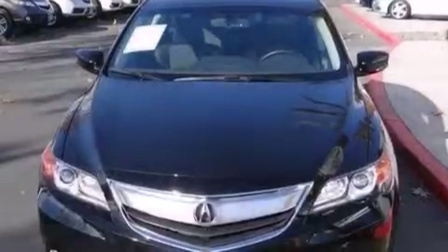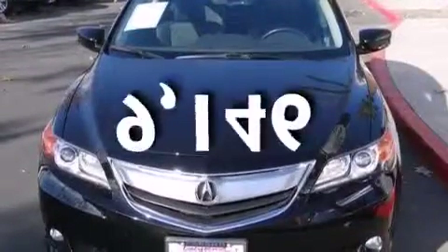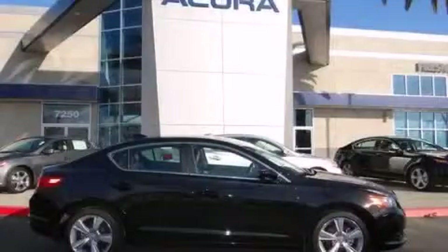This vehicle has less than 10,000 miles. Please call today to reserve this vehicle for a test drive.